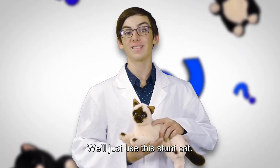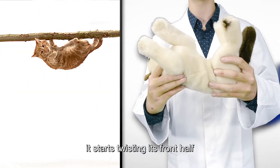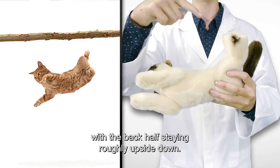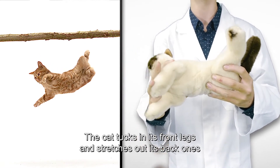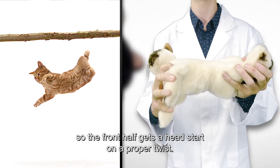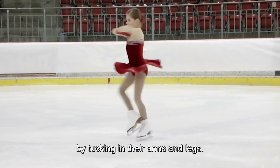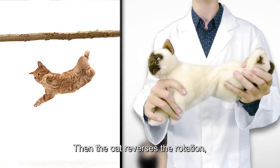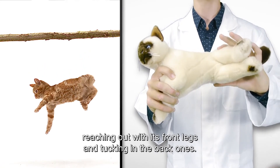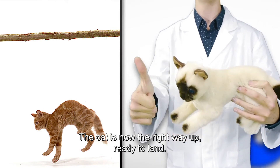We'll just use this stunt cat. As an upside-down cat begins to fall, it starts twisting its front half with the back half staying roughly upside down. The cat tucks in its front legs and stretches out its back ones, so the front half gets a head start on a proper twist. It's like a figure skater increases spinning speed by tucking in their arms and legs. Then the cat reverses the rotation, reaching out with its front legs and tucking in the back ones. The cat is now the right way up, ready to land.